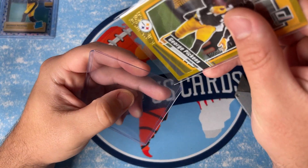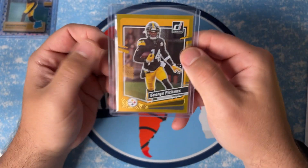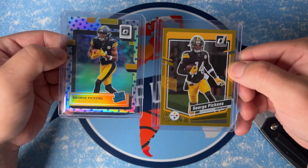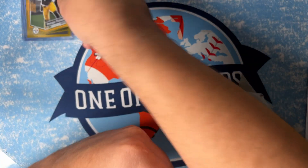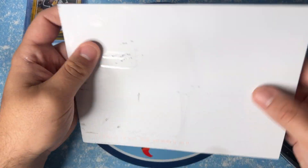He started showing signs of life with Rudolph and also last year — as soon as we got a competent quarterback, he started going crazy. But yeah, so we got that. Those are our first two cards, both Pickens. Let's get into our next package.